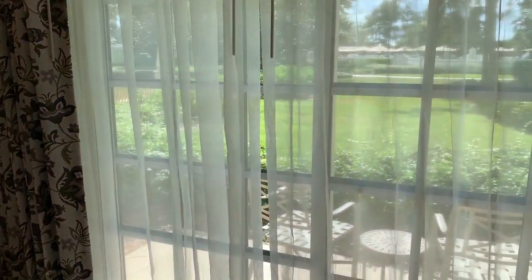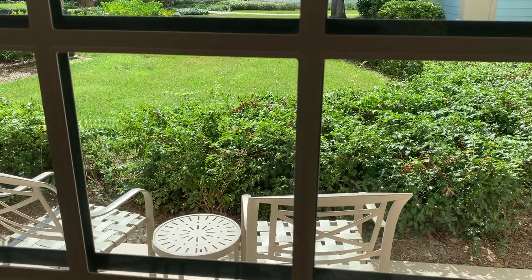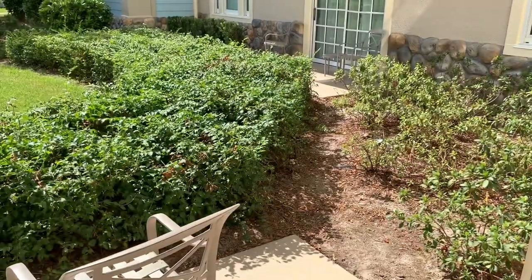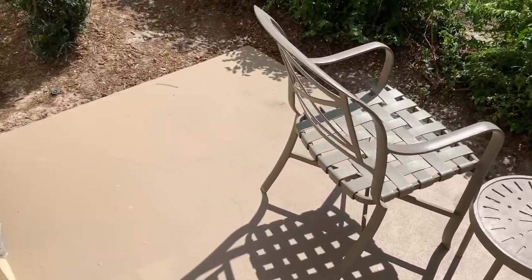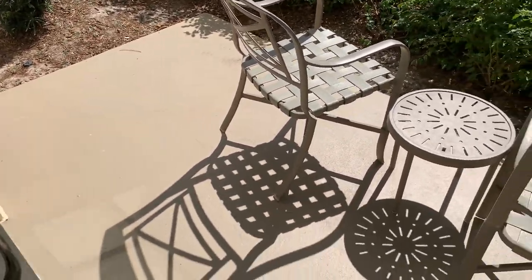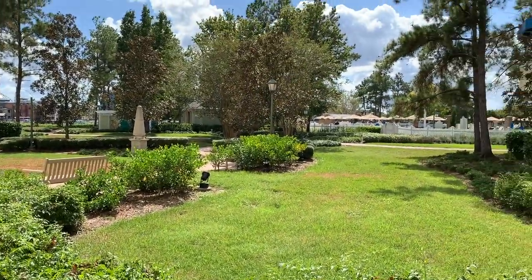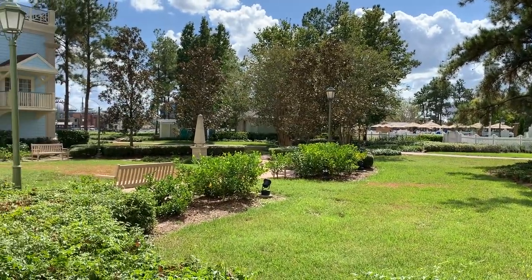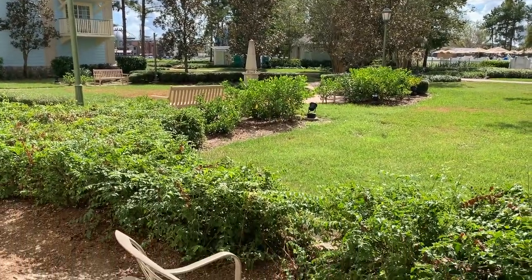We have a patio off of this living room area right here. We don't have a balcony because we're on the ground floor, but if you were on a higher floor, you would have a balcony. You can see we've got a patio out here with a couple chairs and a little table, and the balconies are all about the same size. We have a pretty view of the garden area and then the pool for Congress Park right over there. You don't get to choose your view here at Saratoga Springs — you just choose your building.